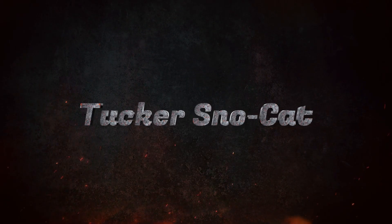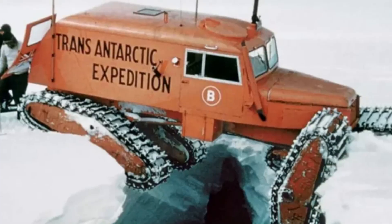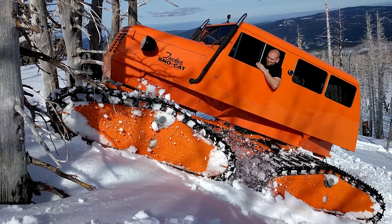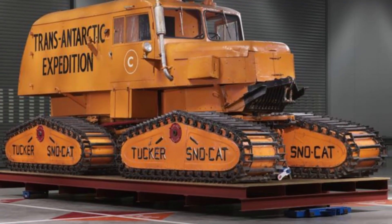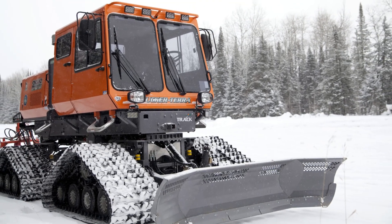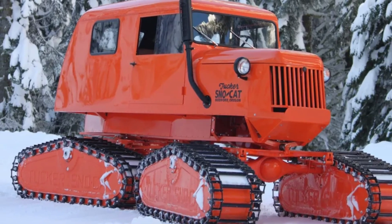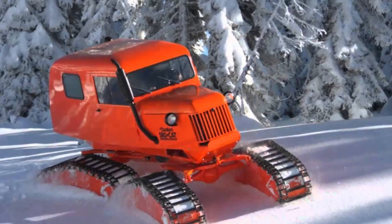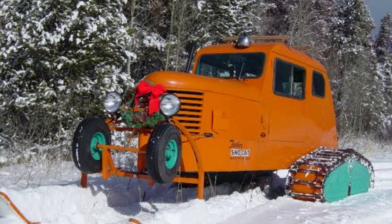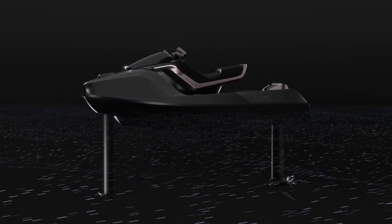Since the 1940s, the Tucker Snowcat has been synonymous with rugged reliability in snowy terrains. Featuring independently moving tracks, this iconic vehicle excels at navigating uneven and icy landscapes. Its reinforced steel frame ensures durability, while its spacious interior accommodates passengers and cargo. Often used for search and rescue missions or remote expeditions, the Tucker Snowcat remains an indispensable tool for tackling the harshest winter conditions with ease.